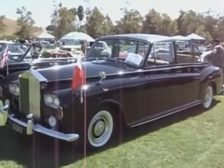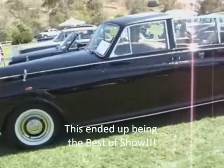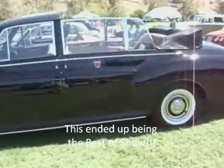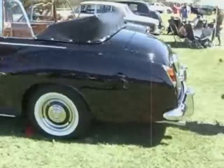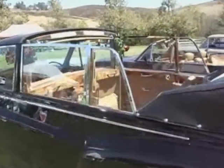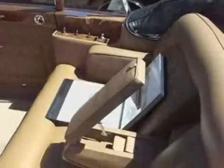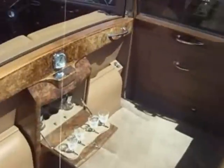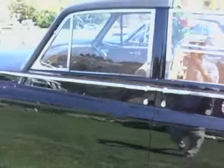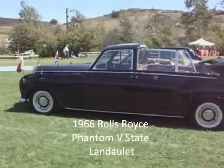Another special car here today is this 1966 Rolls-Royce Phantom 5 State Mandalay. This used to be a car that I had for about 10 years; it's now owned by Ken Smith in Rancho Santa Fe. Fabulous car — look at the wood and the accoutrements. Just fabulous. They made, if I remember correctly, seven in about a 10-year period.